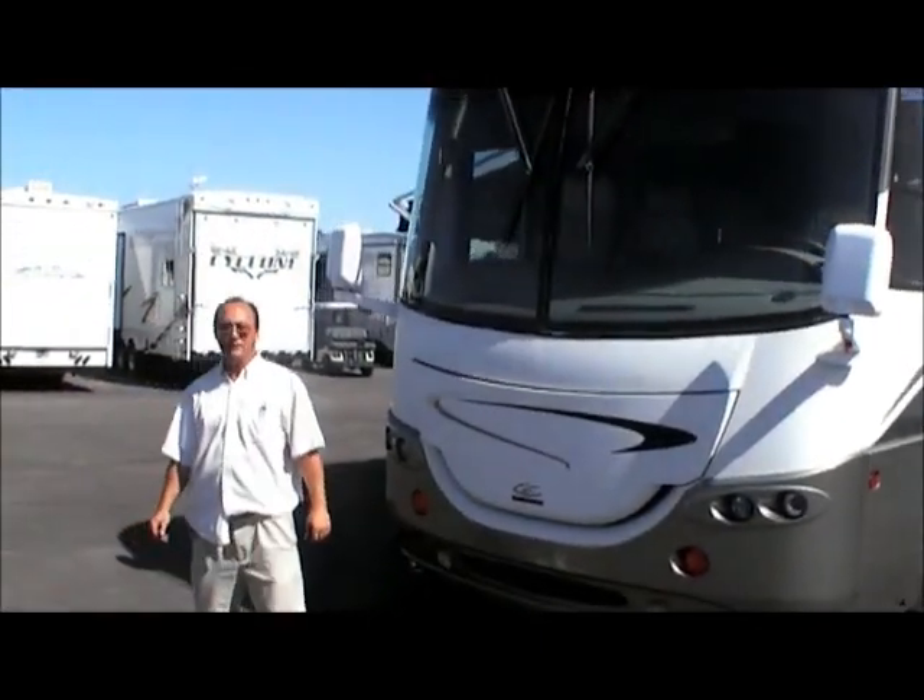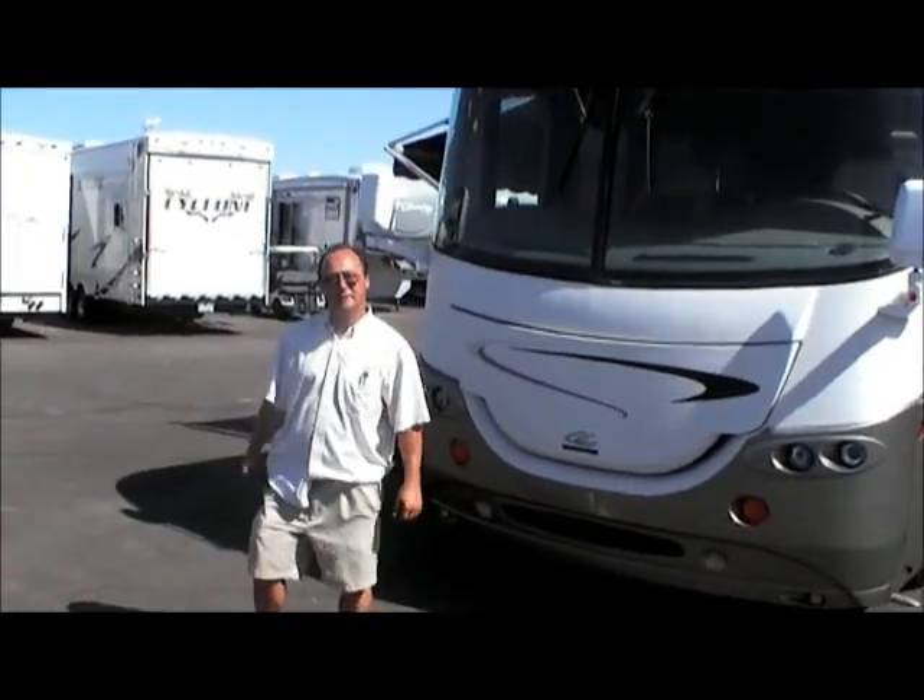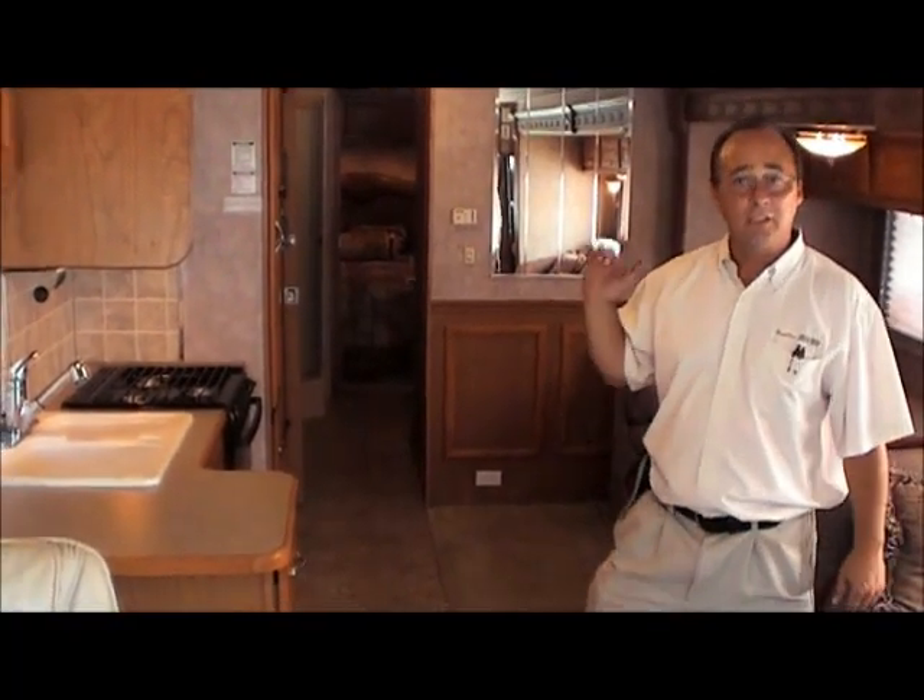Now that we've looked at the outside, let's go ahead and take a peek inside. Now that we're inside, we're going to take a look around this Coachman Cross Country. As you can see, it's got a Euro style chair with an ottoman.